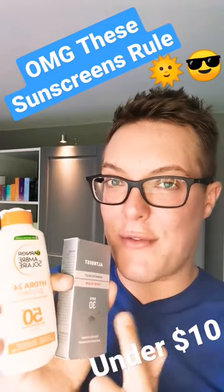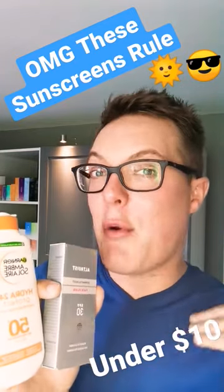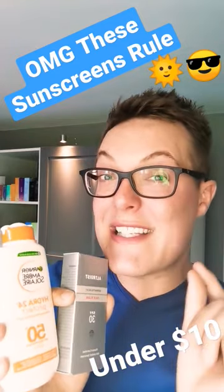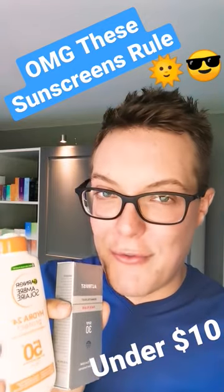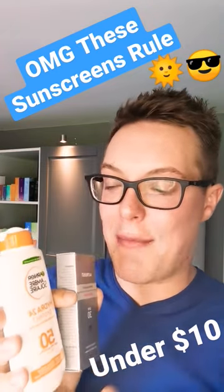Let's start with the Altruist Face Fluid. They do an SPF 30 and an SPF 50. If you want higher protection, go for the 50, but I think the 30 is universal. It costs less than £10 here in the UK and is available online globally. Such an elegant finish, it won't break you out. It has one of the highest UVA protection factors you'll find on the market.